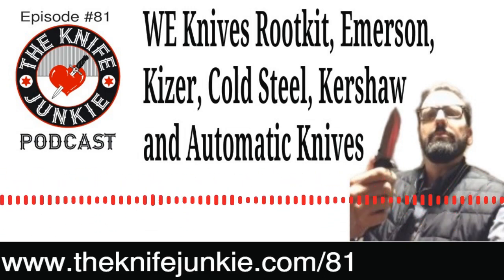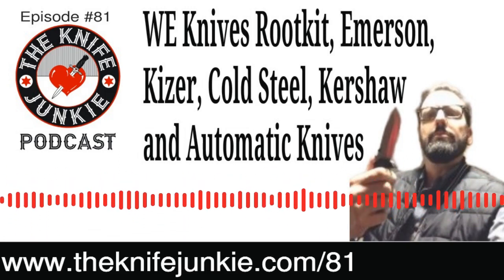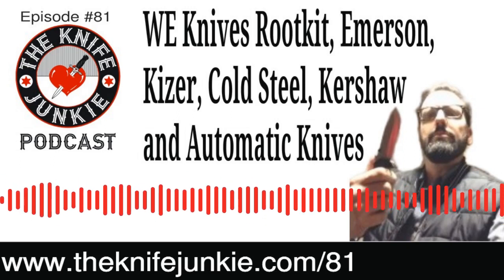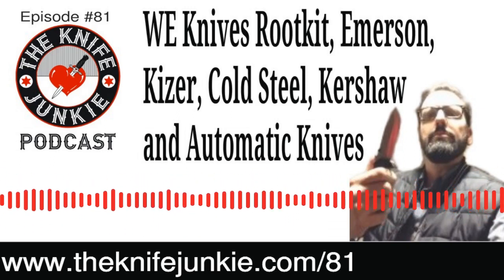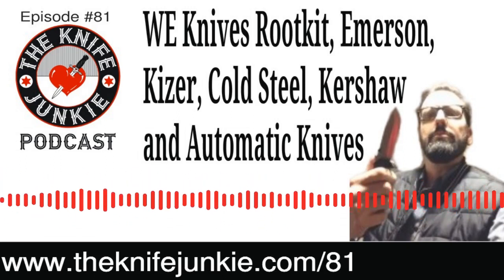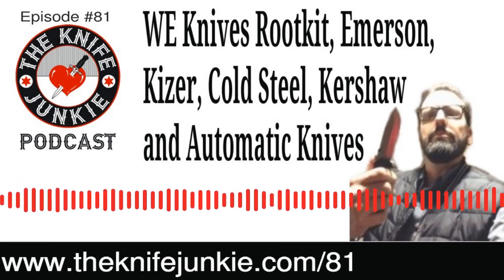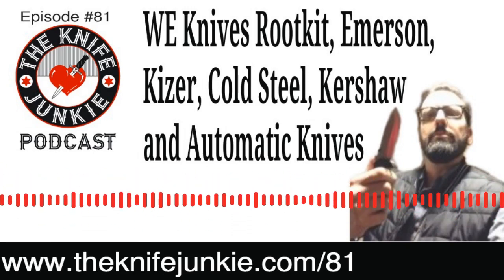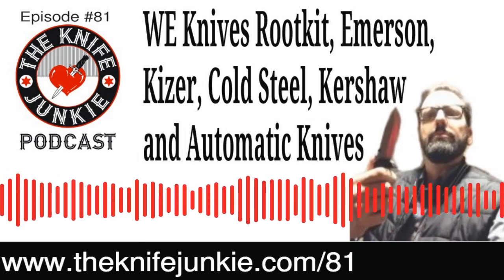Welcome to the Knife Junkie Podcast, your weekly dose of knife news and information about knives and knife collecting. Here's your hosts, Jim Persin and Bob the Knife Junkie DeMarco. Welcome to the Knife Junkie Podcast, episode number 81. I'm Jim Persin, and I'm Bob the Knife Junkie DeMarco. Welcome to the podcast — the place for knife newbies and knife junkies to learn about knives and knife collecting.